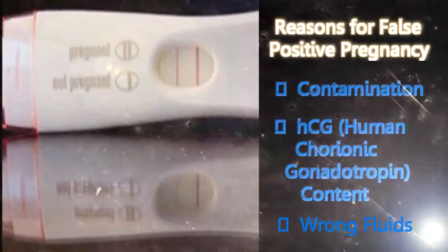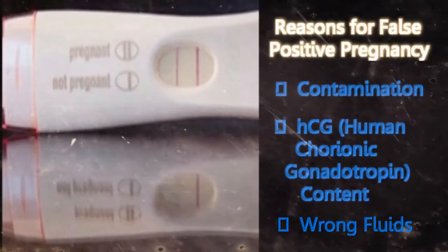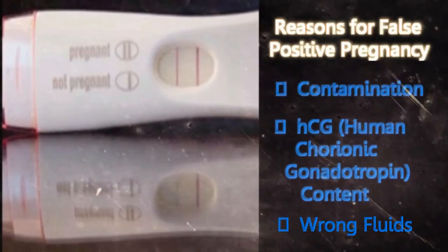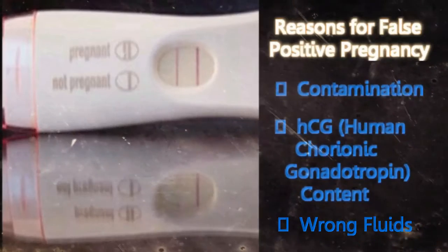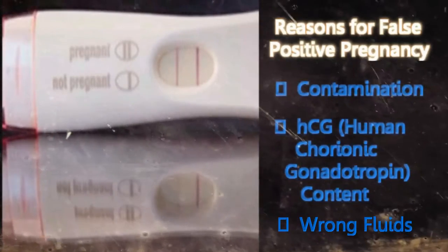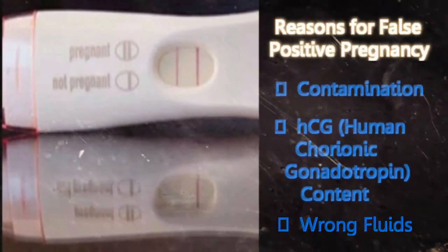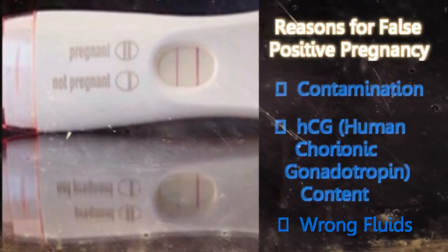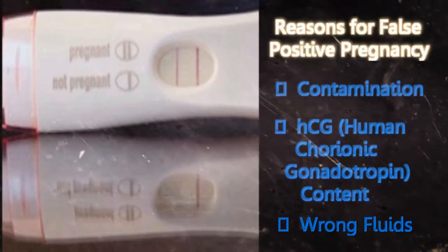Wrong fluids: Sometimes women test alternative fluids like blood, breast milk, saliva, or serum instead of urine. These alternative fluids have different hormones present in them. Hence, the usage of wrong fluids for the test will result in wrong results.